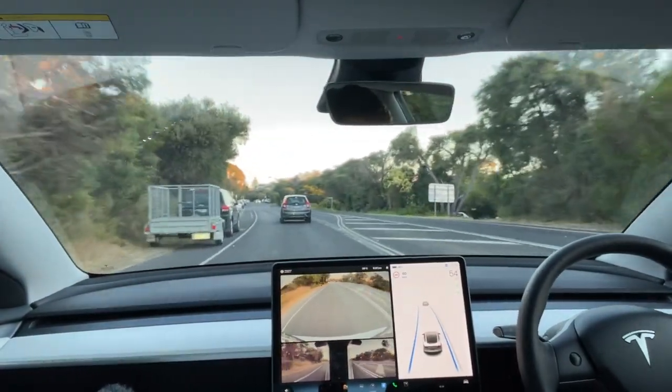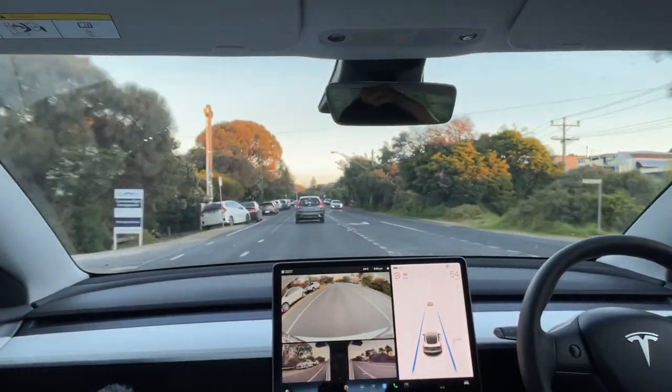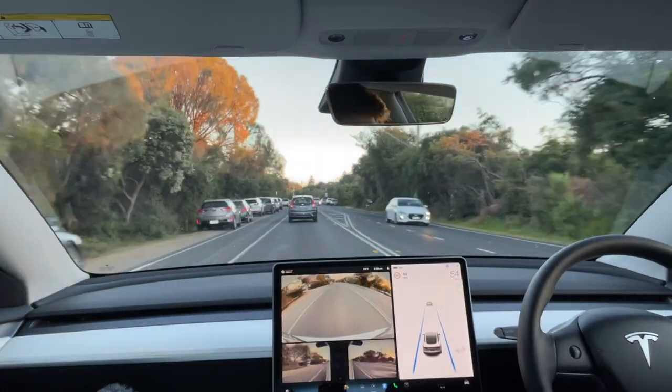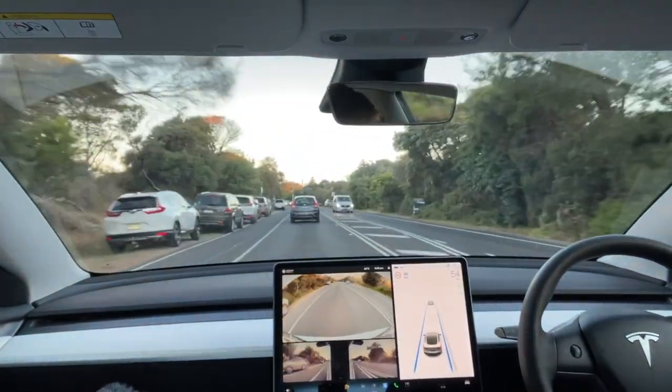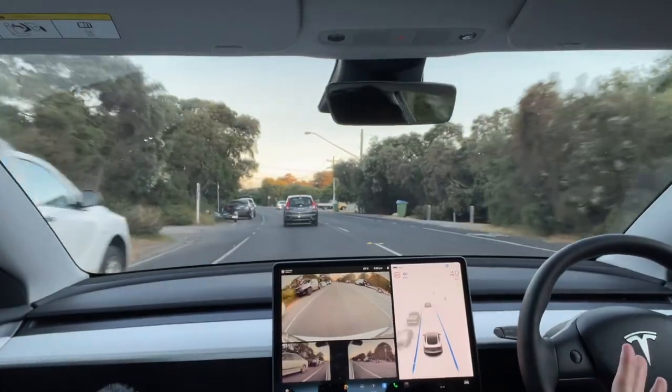Picking up those speed signs — doing a pretty good job. It really just takes the fatigue out of driving; it makes it so much easier, especially on freeways. It's obviously not completely designed for normal roads like this, like single lane roads where there's lots of interference.